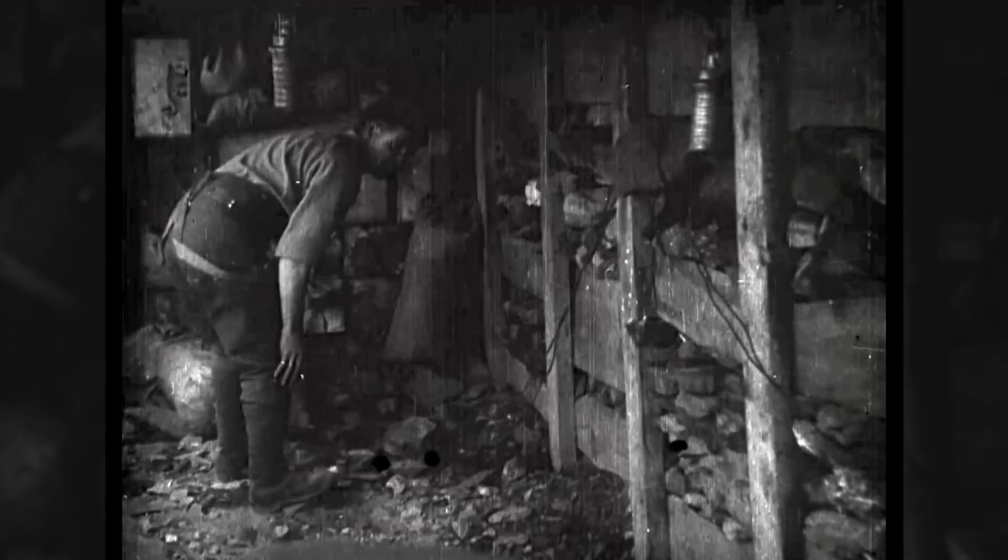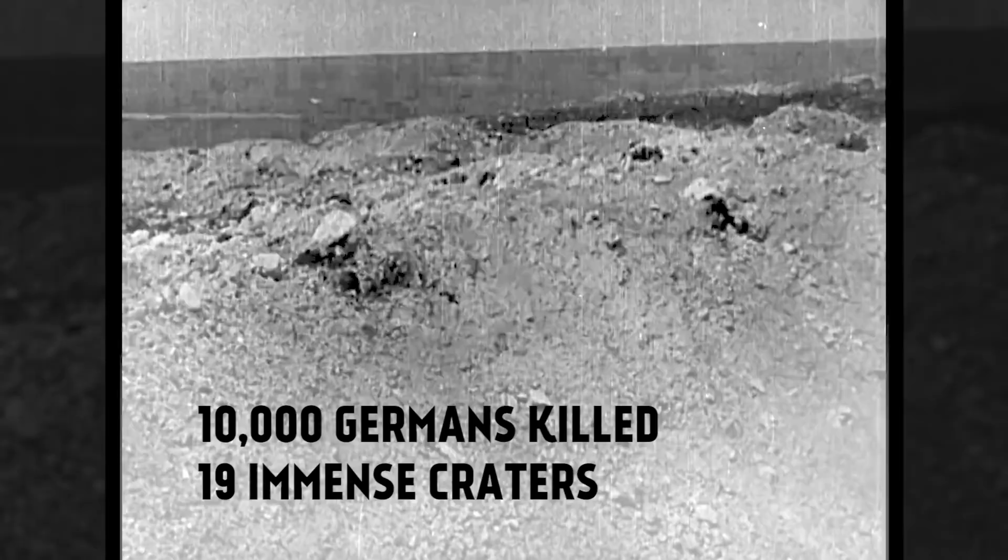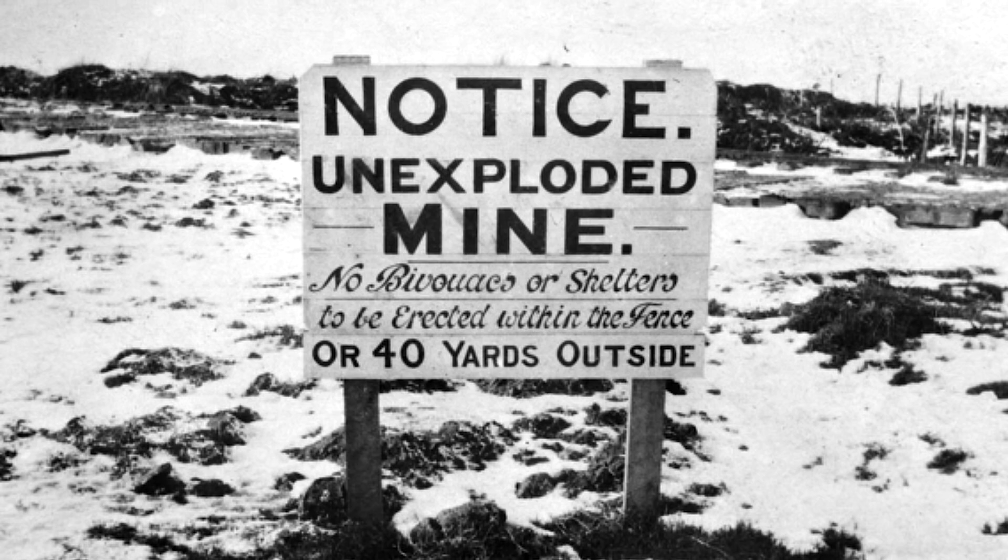When it was completed, it was packed with 600 tons of explosives. At 3:10am on June 7th, 1917, the mines were blown, causing a titanic explosion that pretty much blew the whole ridge into the air, leaving 19 immense craters. An estimated 10,000 Germans were killed, and the blast could reportedly be heard as far away as Dublin. Four of the mines were left undetonated, and one of them actually blew in 1955 when it was hit by lightning, killing a nearby cow, who still counts as a World War I casualty.